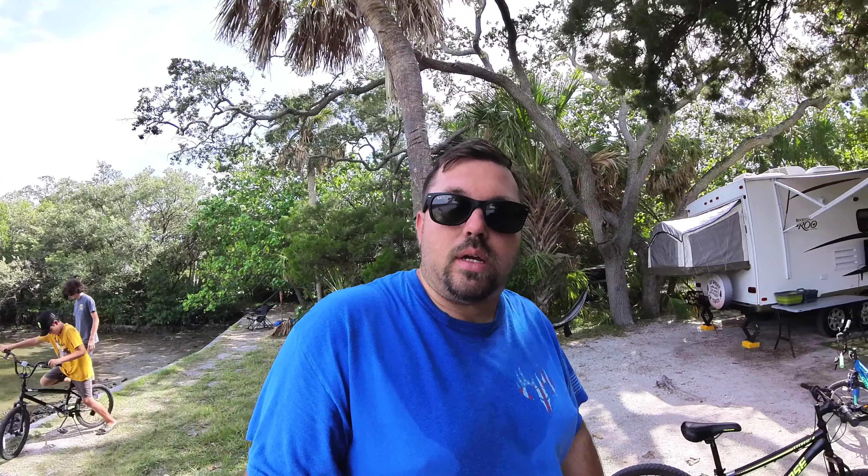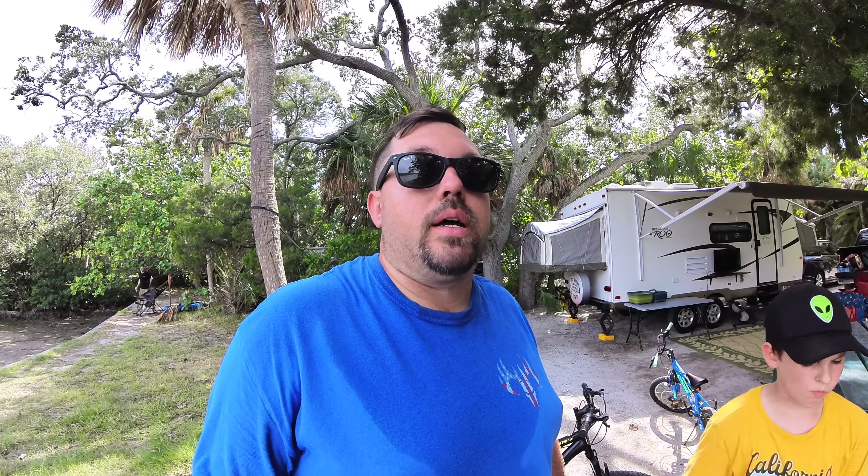We're all set up here at Fort DeSoto. We showed you a little bit of footage getting everything set up. Ours is an extendable or hybrid camper, so I did get some footage of setting those up. The camera actually got too hot setting up the front one and I didn't realize it. So this is our site right here, right on the water.